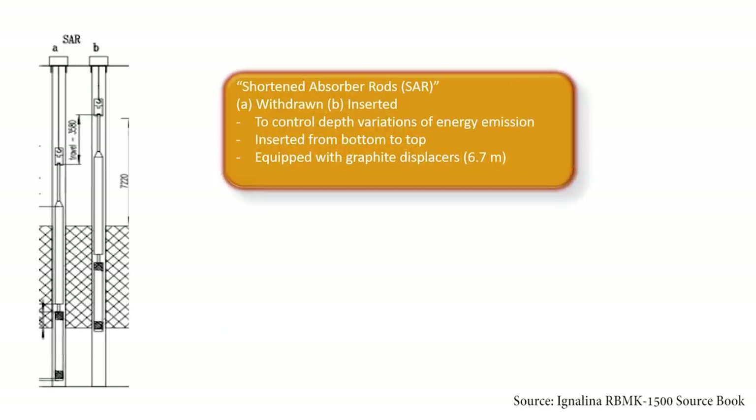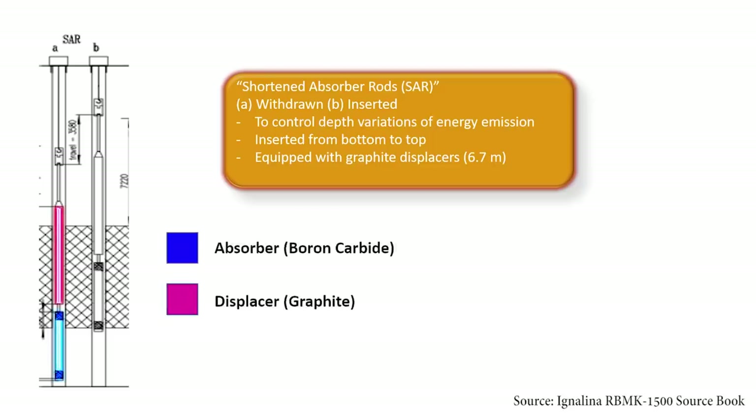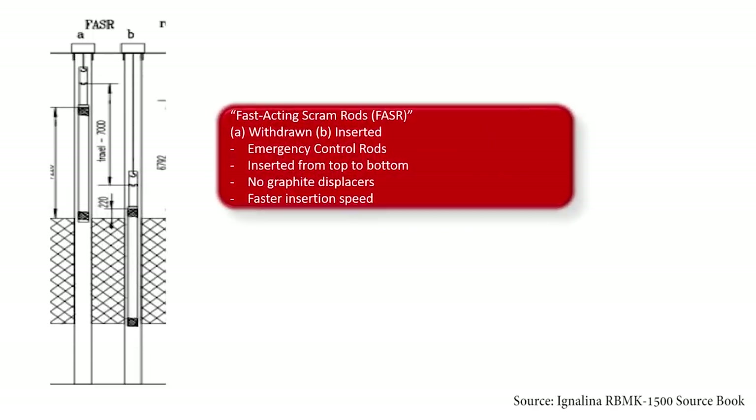The second type is the Shortened Absorber Rods, or SAR, which control depth-wise variations of energy emission. Unlike the MCR, the SAR has the graphite displacer on the upper part instead, and they are inserted from bottom to top — opposite to the other rod types. Finally, we have the Fast-Acting Scram Rods, or FASR, which act as emergency control rods. Unlike the previous types, the FASR do not have graphite displacers attached to them; they fully act to absorb neutrons.